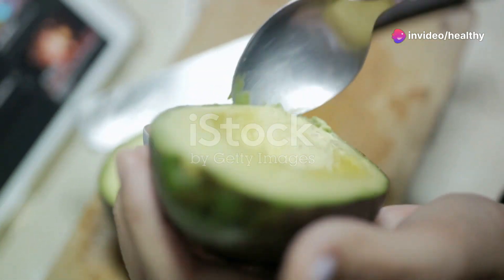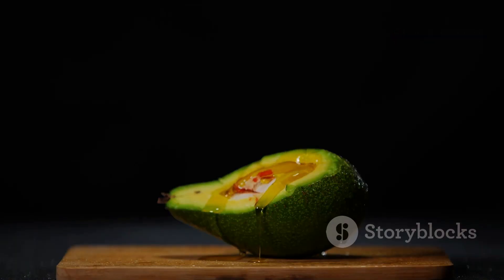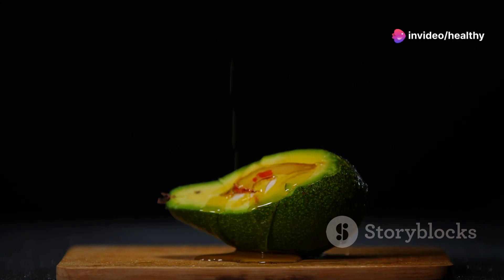Next on our list is avocados. Yes, they are high in fat, but it's the good kind of fat that can actually help you lose weight. The monounsaturated fats in avocados can help control hunger and optimize fat burning, especially around your belly.